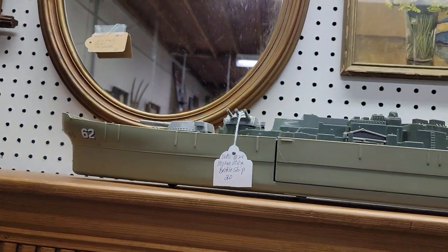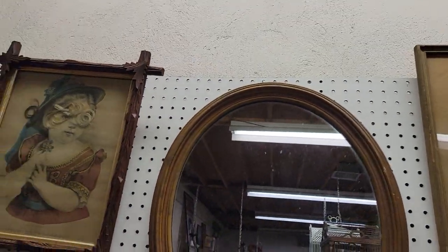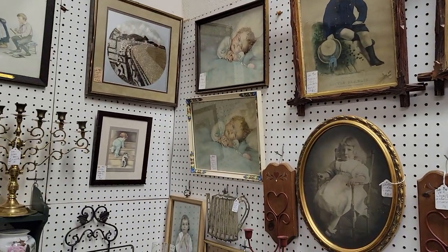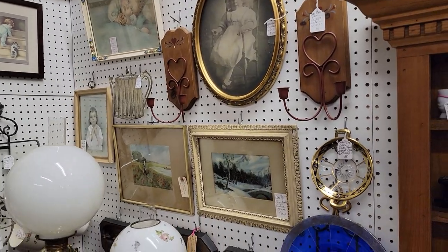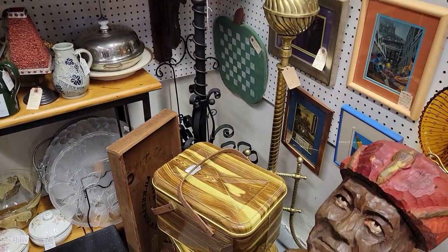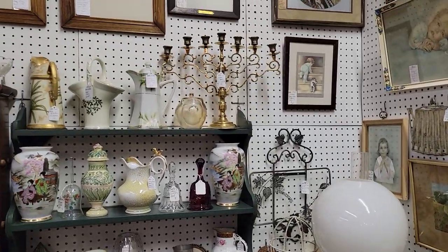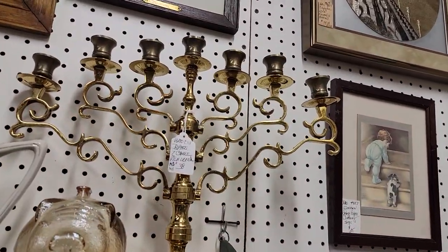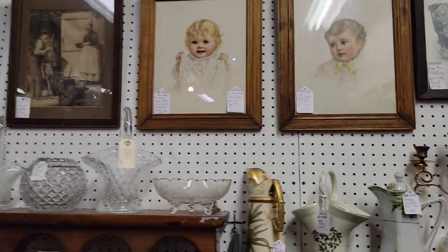Neat bottle ship for just $16. A mirror just came in — can't see the price tag from here but take 20% off. Some great old photos, prints, and lithographs. These are working oil lamps — for your ballroom if you plan on entertaining. Gorgeous candelabra for $38 and then 20% off. Some more artwork.